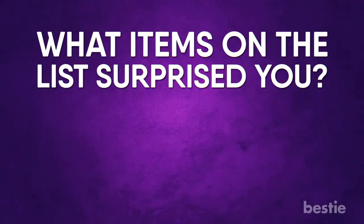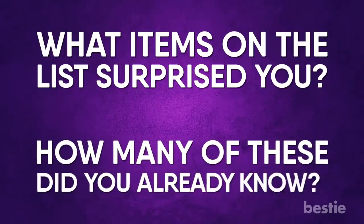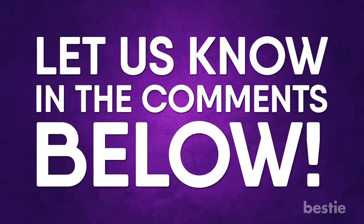What items on the list surprised you? How many of these did you already know? Let us know in the comments section below!